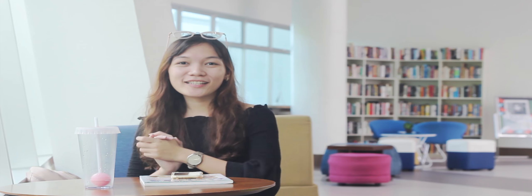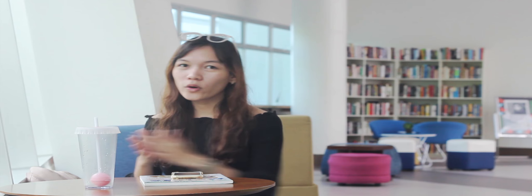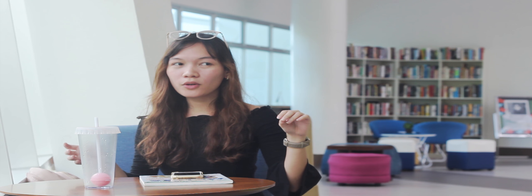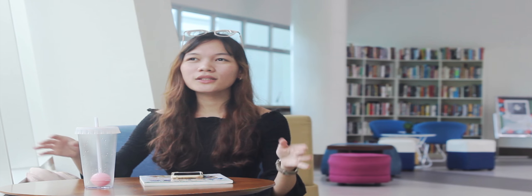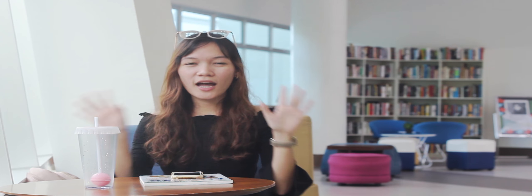For today's video I'm going to show you what are the things I normally bring when I go to school, and go through all of the methods and things I normally do when I go to school to work. Aside from working at home, I normally bring my work to school so that I can manage my time wisely, because I know time is gold.